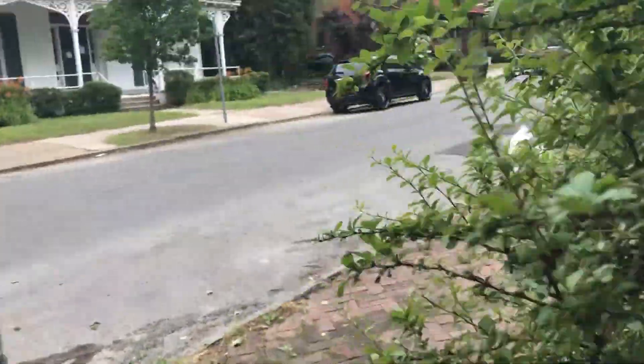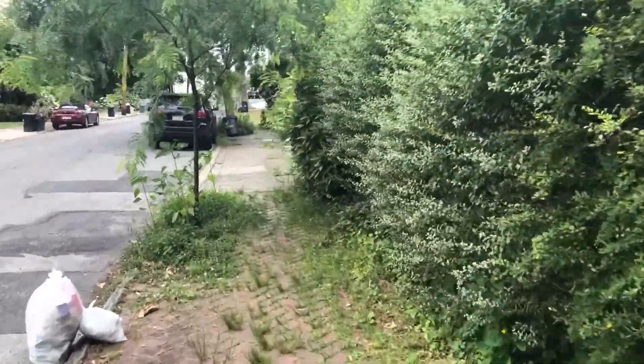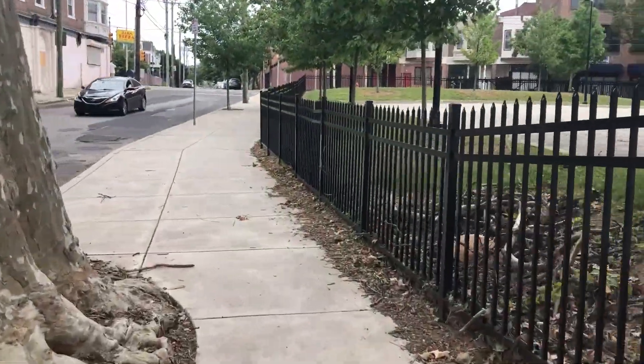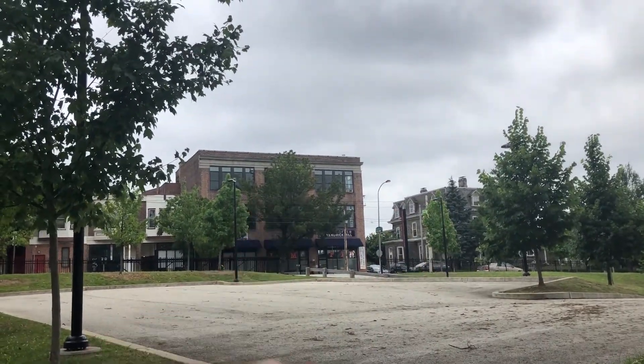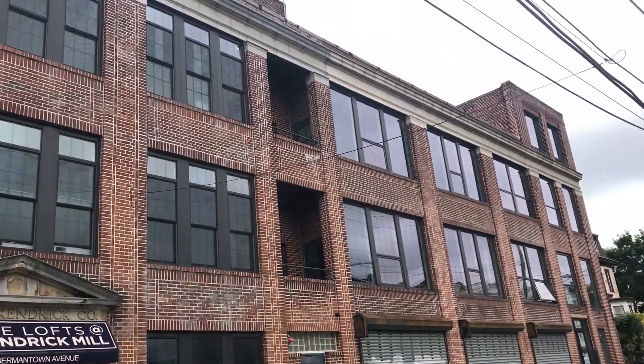Headed to my studio, which is around the corner from my house in Germantown. There it is — it's the brick building right up ahead. This is my studio building and I'm on the third floor.